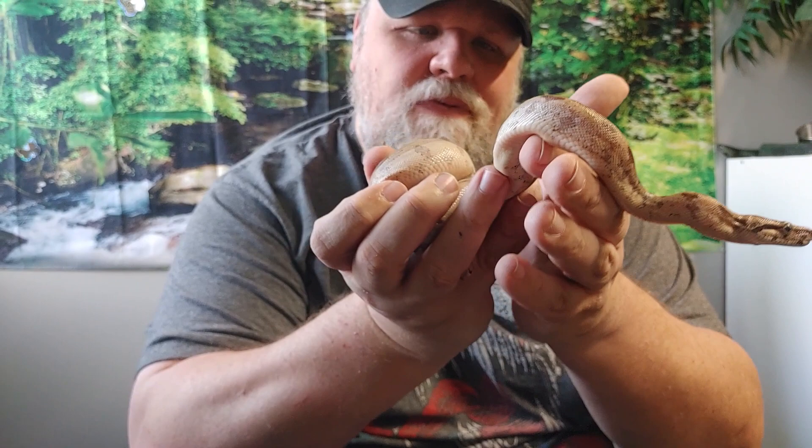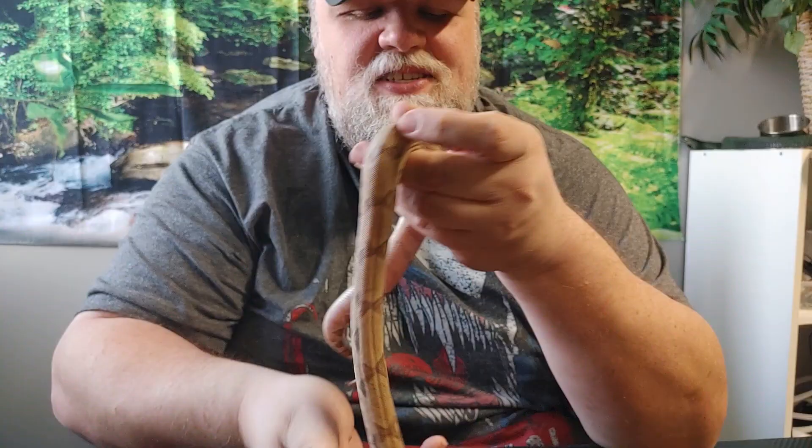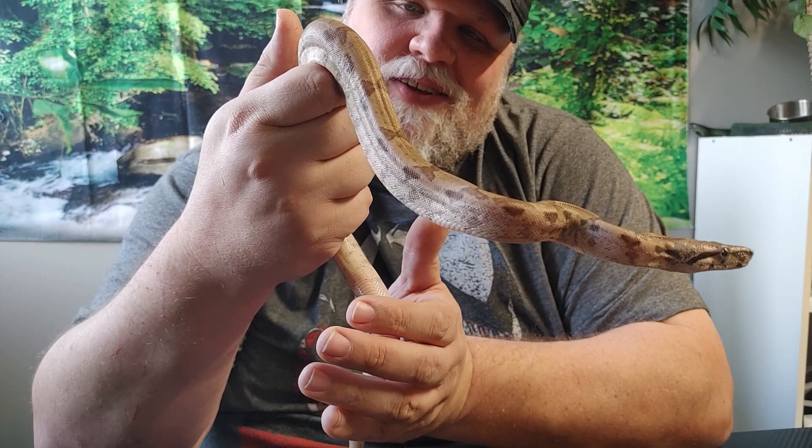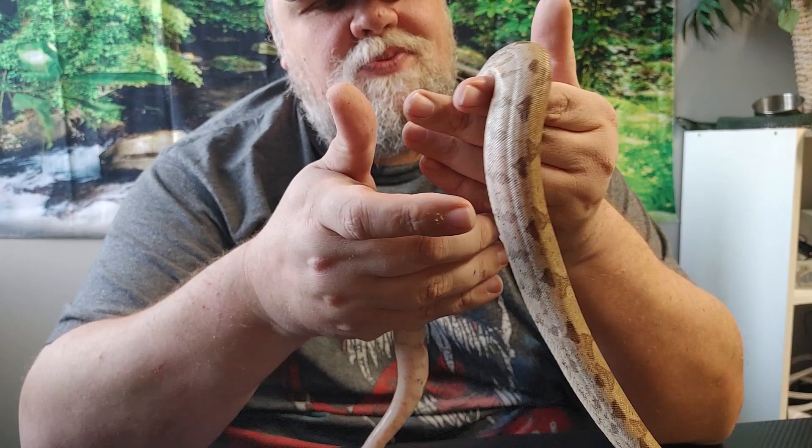This is Patrick Swayze, our baby ghost boa. Ghost, I think, is a form of hypomelanism. You can see they have a lot of spotting on their patterning, which can be a little stressful for people that keep snakes because you're like, does my snake have mites? And the answer is no, it's just got a whole bunch of speckles on it. When I first got them I had to do a double take. I named him Patrick Swayze after the movie Ghost, which is before Kira's time — it's a classic movie and you should watch it.